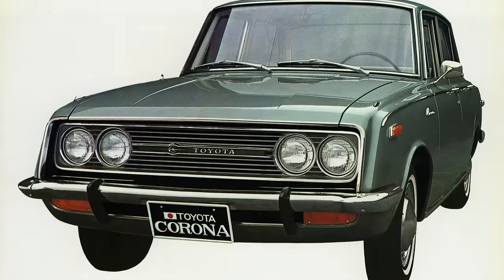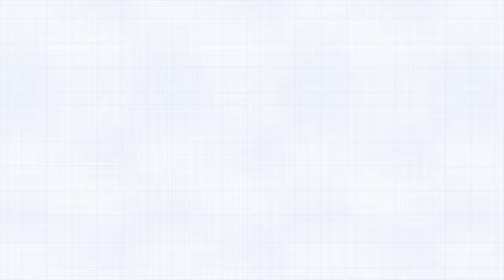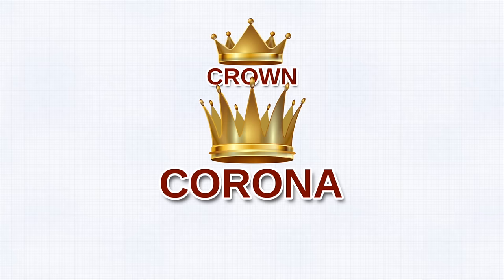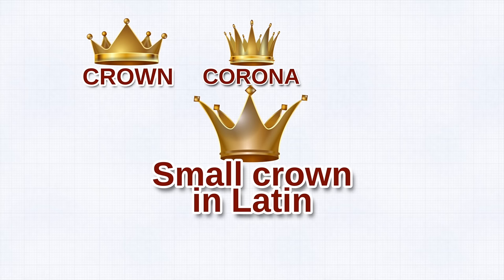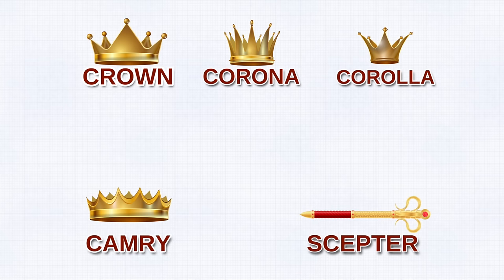This brings us to the crown naming theme. Sakichi Toyoda became known as the king of Japanese inventors, and now the company is releasing a range of successful cars that all happen to have names related to royalty. After the Toyota Crown, they developed the Corona — meaning 'crown' in Latin — initially exported as the Tiara. Then came the Corolla, meaning 'small crown' in Latin. The Camry means 'little crown' in Japanese. And there's the Toyota Scepter, named after the staff held by royalty. Is it a coincidence that they become the king of all car companies?